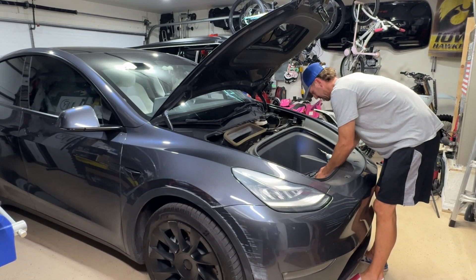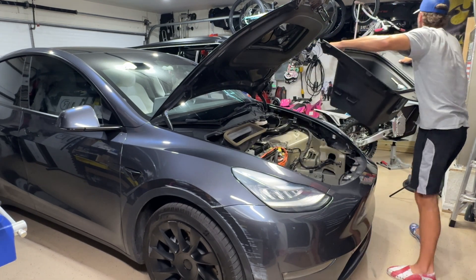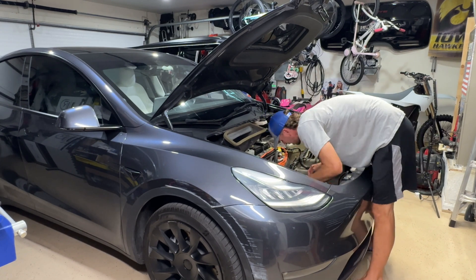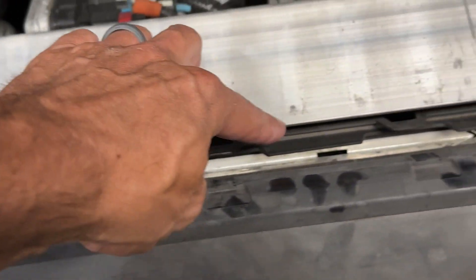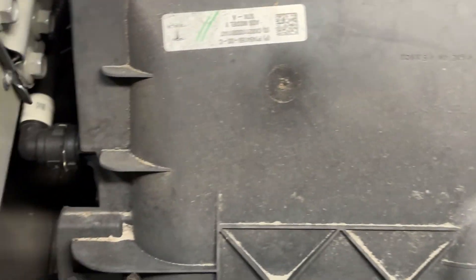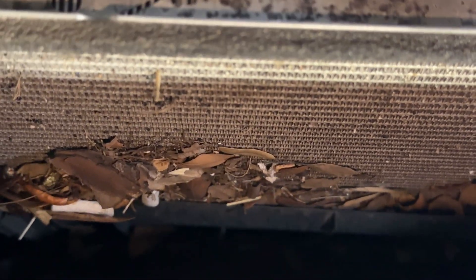Disconnect the frunk release. Then I released all these little clips — there's a clip up here and clips along here, here, here, here, here, here, here, and all down here. You basically squeeze these together on both sides and that gains us access to the inside. Let me turn my light on — hopefully that gives you enough light. You can see all that dirt in there, so I'm going to get a vacuum and get a lot of that crap out of there.